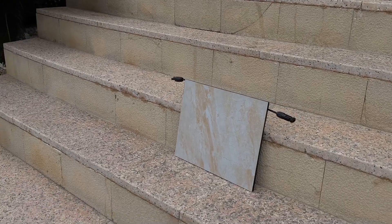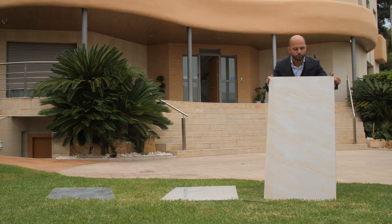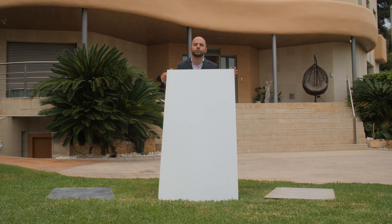Our opaque panels, which can be printed with any pattern, provide creative freedom. This way you can transform your facade into a functional work of art — energy generation and design combined.